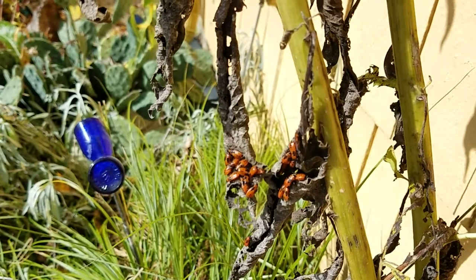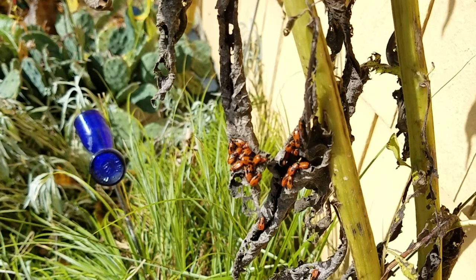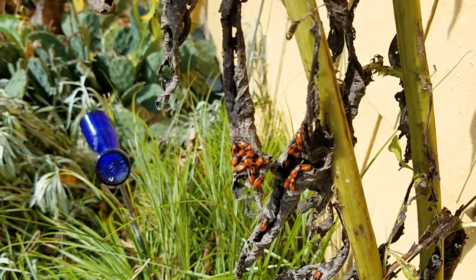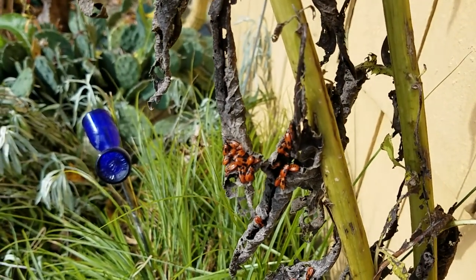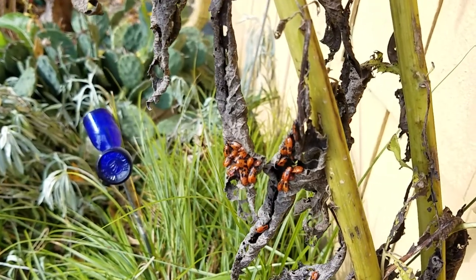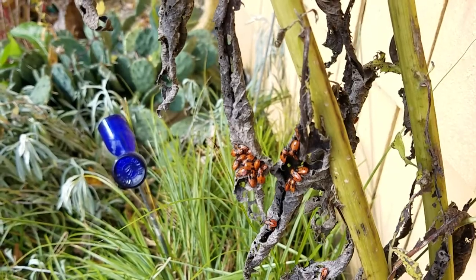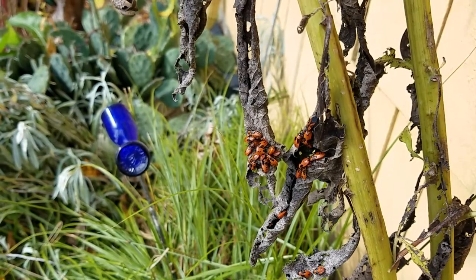These insects do sometimes eat other insects, as noted in the literature. So sometimes maybe they eat a monarch egg or a monarch or others trapped in the nectar or flowers. As a side note: have you ever noticed how many insects get trapped in common milkweed? It's a lot.